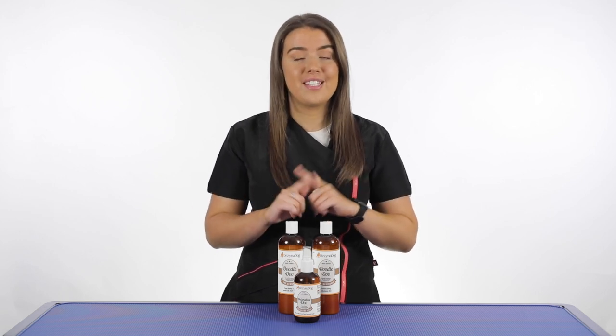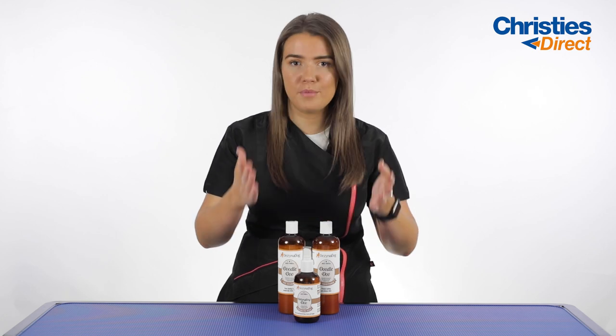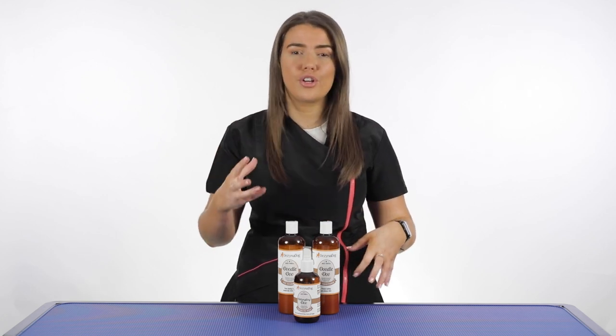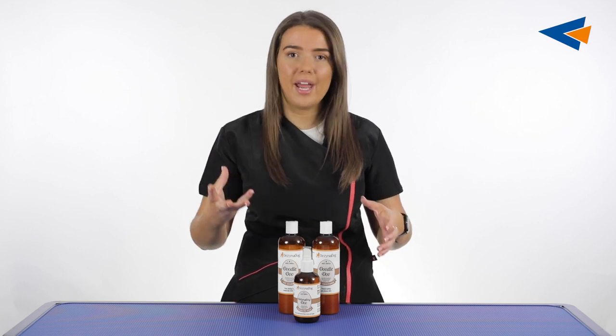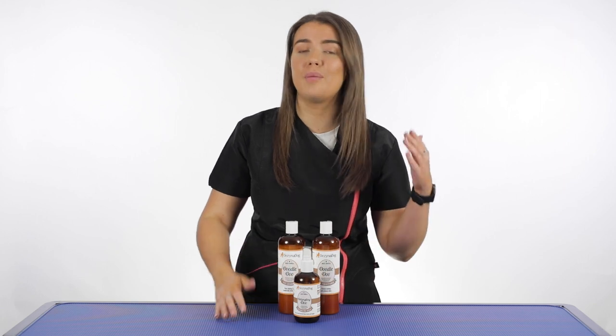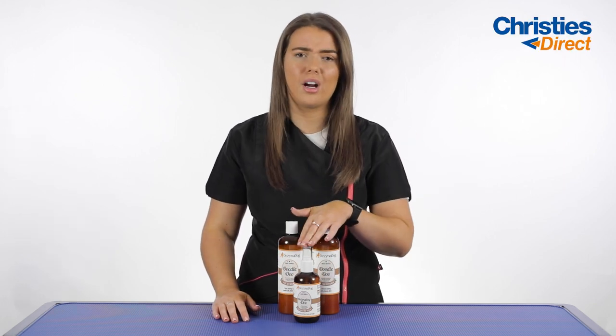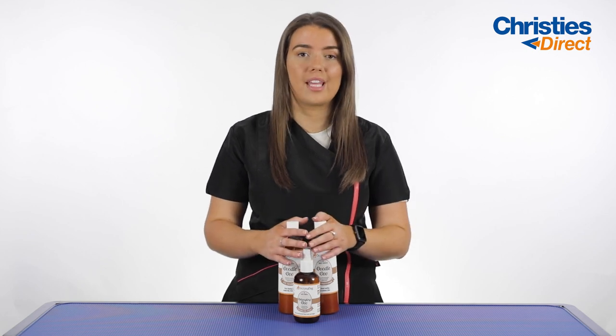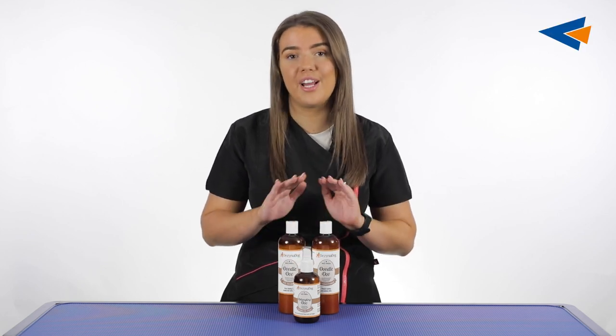One other great thing about this detangling spray is that it contains argan oil. As you may know from human haircare, argan oil is a fantastic nutrient for nourishing and keeping hair healthy — so having it in a spray for curly coated dogs is perfect. These three products together are the perfect bundle.